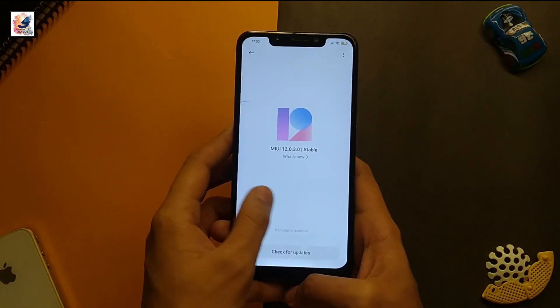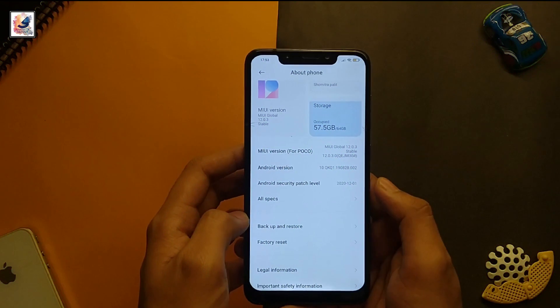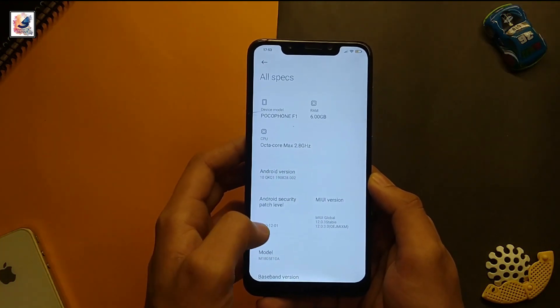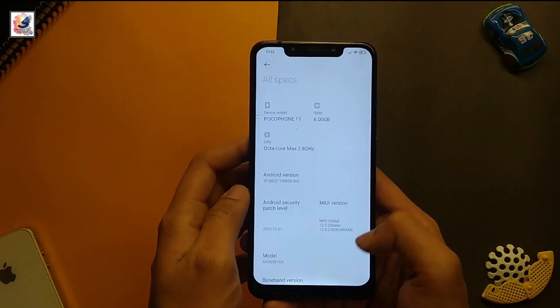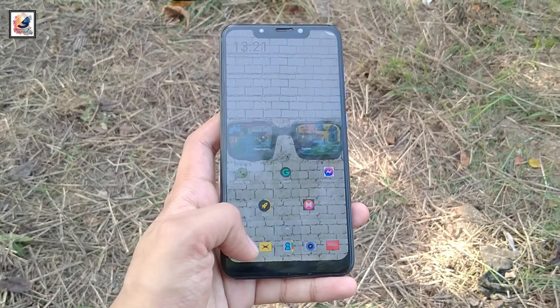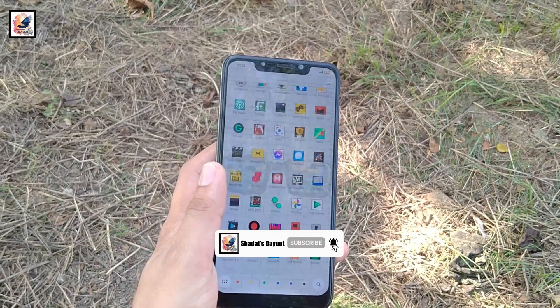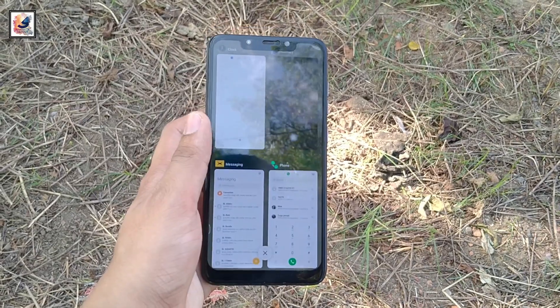Right now the smartphone is running MIUI 12.0.3.0 with Android 10. The smartphone comes with a Snapdragon 845 CPU using an octa-core configuration at 4 x 2.8GHz, a GPU using Adreno 630, 6GB RAM, and UFS 2.1 storage. The phone performance is very good — there is no problem performing daily tasks such as calling, texting, browsing, and watching YouTube.